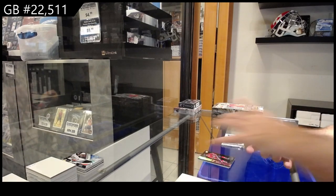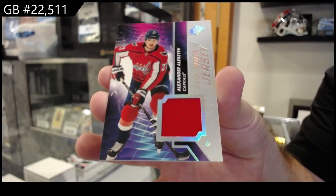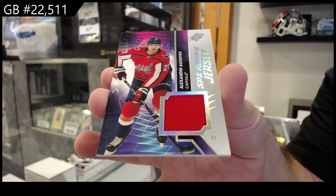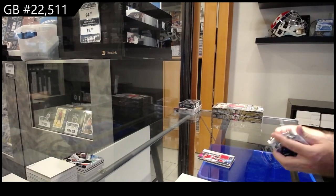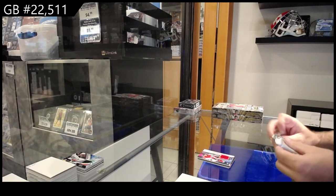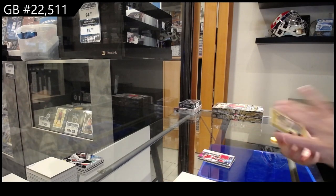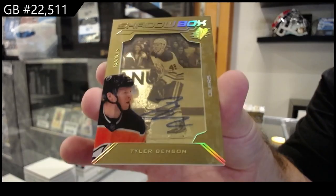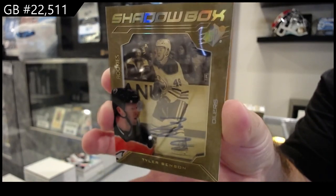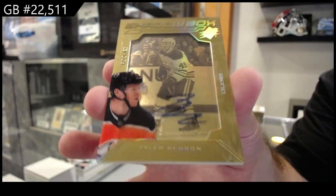We've got a rookie jersey of Alexia for the Caps. And number two 175 shadow box rookie auto for the Oilers of Benson.